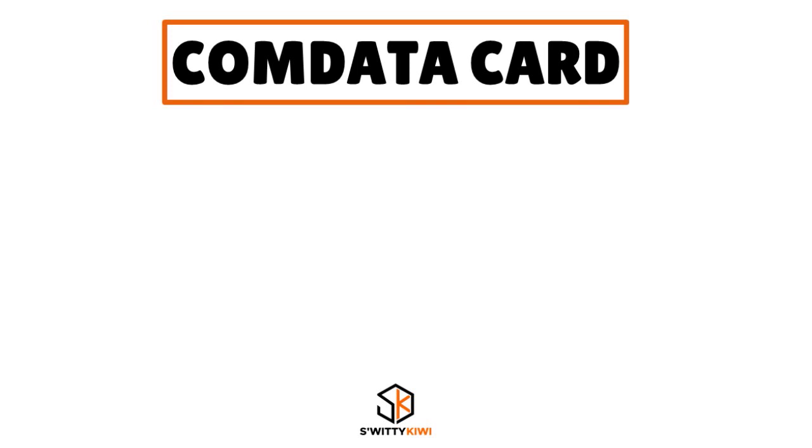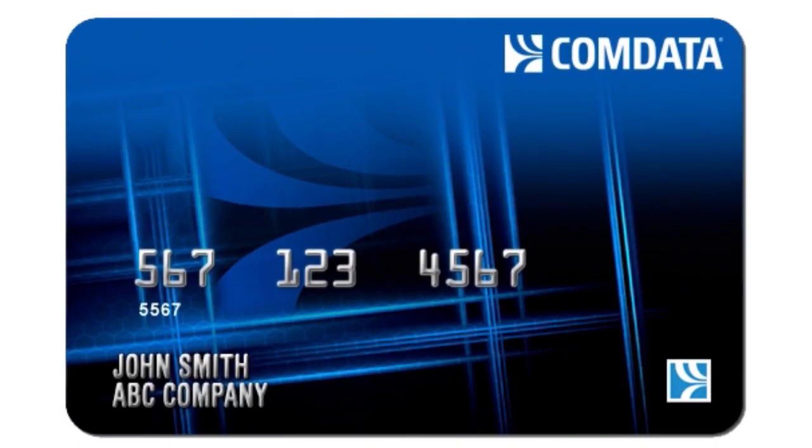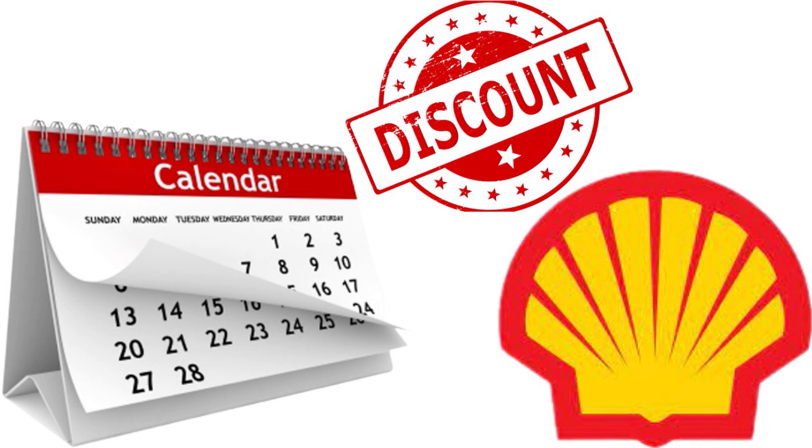The fourth card is the Comdata Card — a really powerful option in terms of analytics. They use artificial intelligence to match data points, analyze your fuel consumption, look at optimal routes, and give you a full suite of features to help with decision-making. Comdata is newer to this game and not as established as WEX, Fuelman, or Shell, but they've been improving rapidly and have a discount on fuel at Pilot Flying J truck stops.